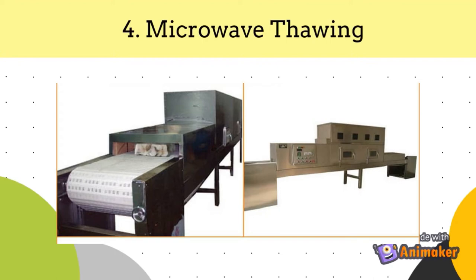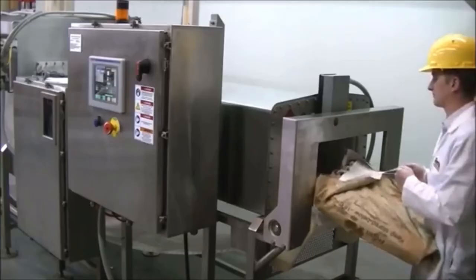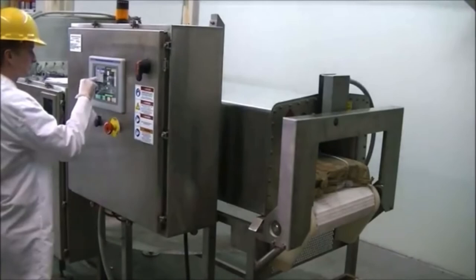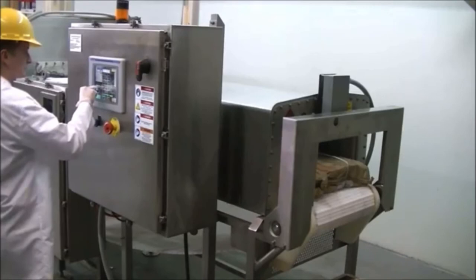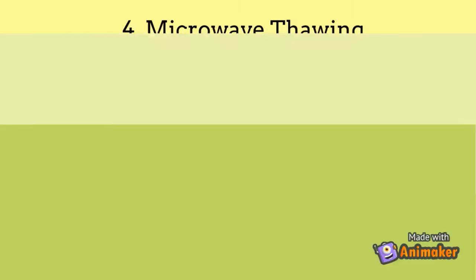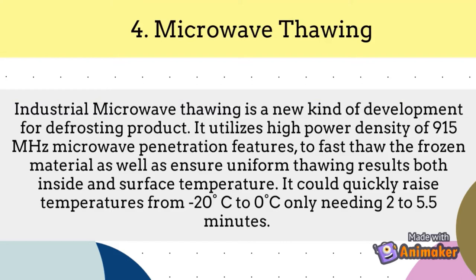Number 4: Microwave thawing system. Industrial microwave thawing is a new kind of development for defrosting products. It utilizes the high power density of 915 MHz microwave penetration to fast-thaw frozen material, ensuring uniform thawing results both inside and on the surface. It can quickly raise temperatures from negative 20 degrees Celsius to 0 degrees Celsius in only 2 to 5.5 minutes.